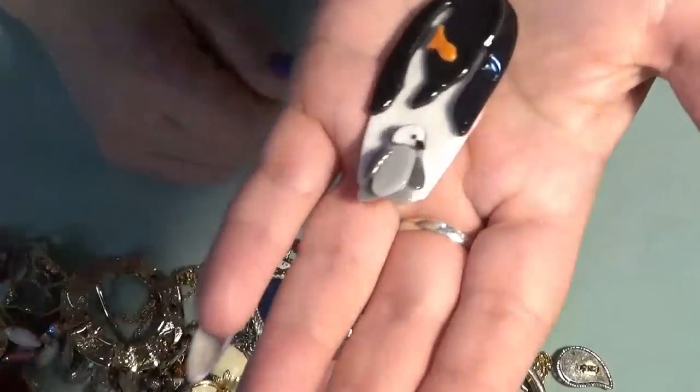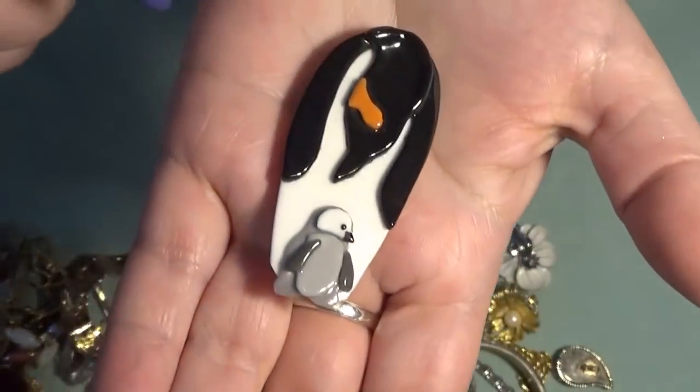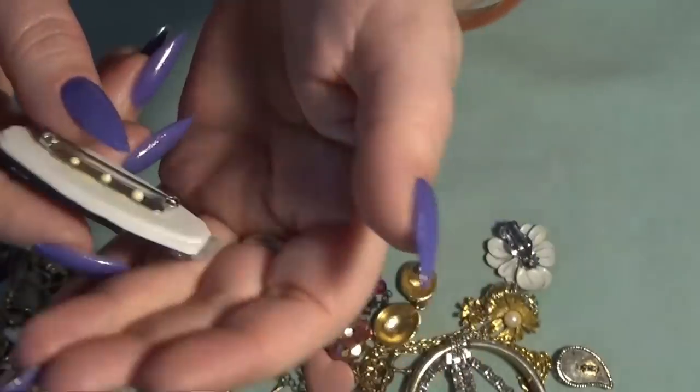This one is a penguin with the baby — a glass brooch. That's very cute!